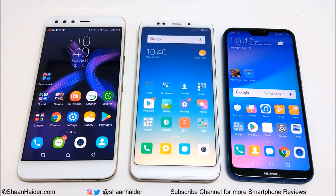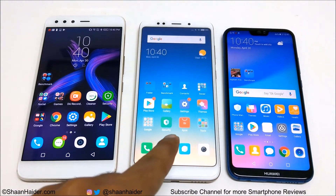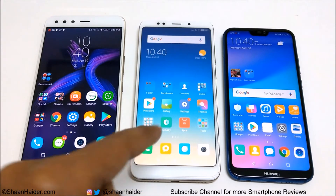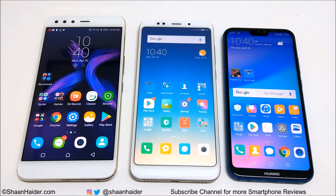Hey guys, what's up, this is Sean Heather and in this video we are going to perform a benchmarking test comparison between Infinix O5, Xiaomi Redmi 5 Plus or Redmi Note 5, and Huawei P20 Lite or Nova 3e smartphone.